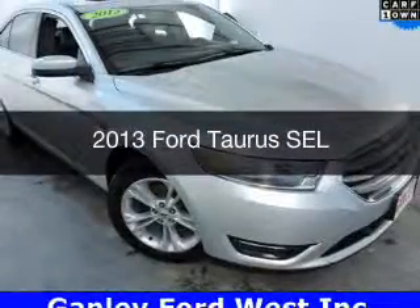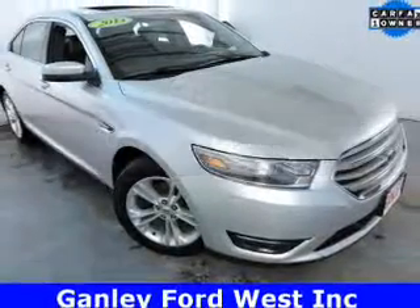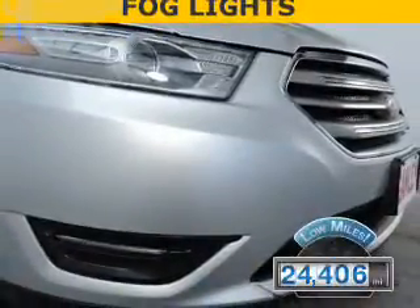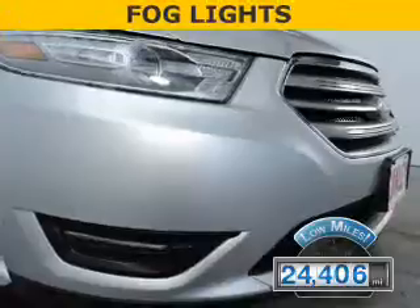This is a used 2013 Ford Taurus. It's powered by a front wheel drive engine and an automatic transmission. With fewer than 25,000 miles, this vehicle has a long road ahead.